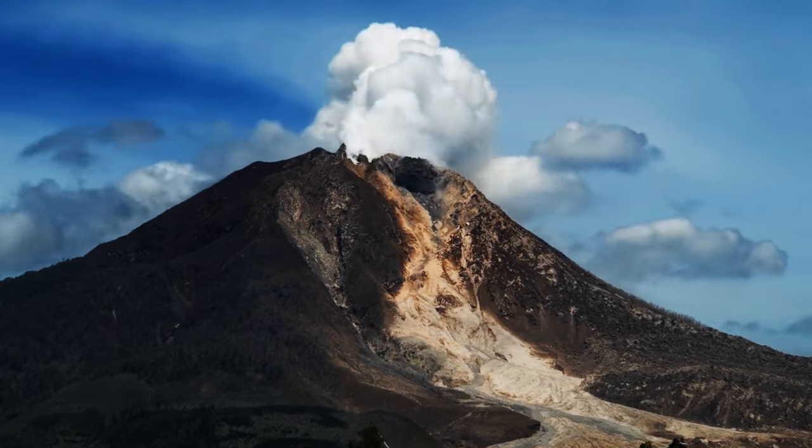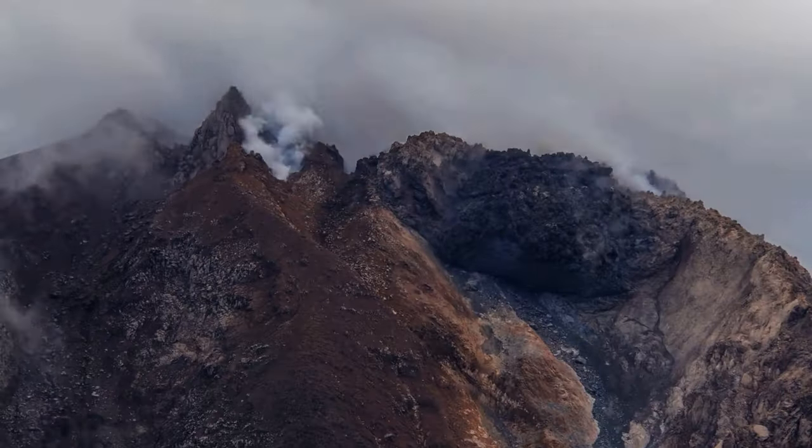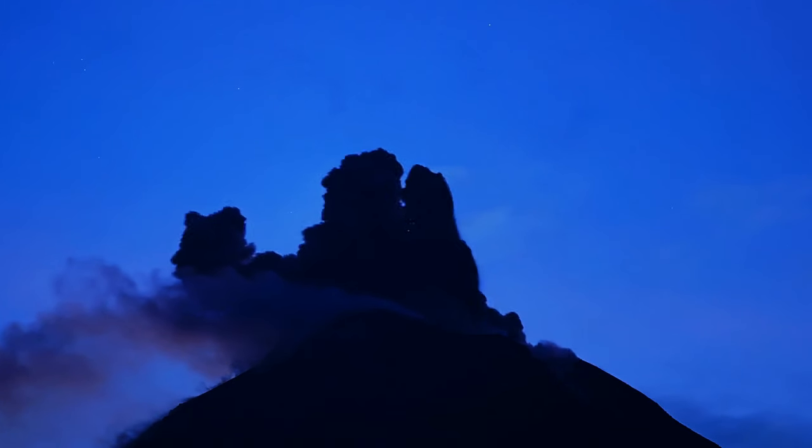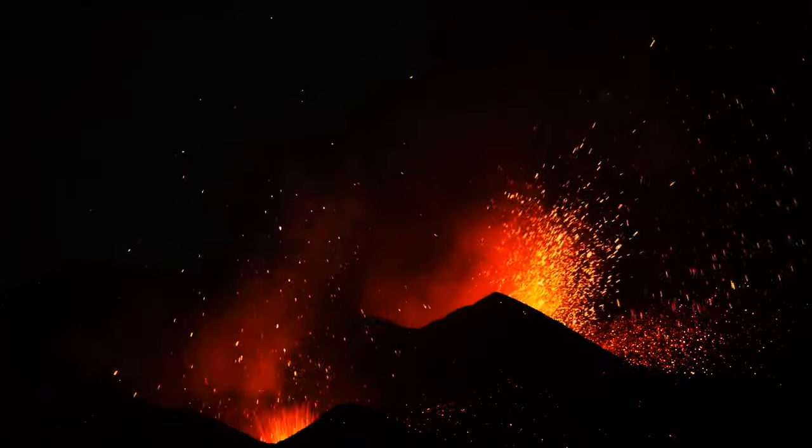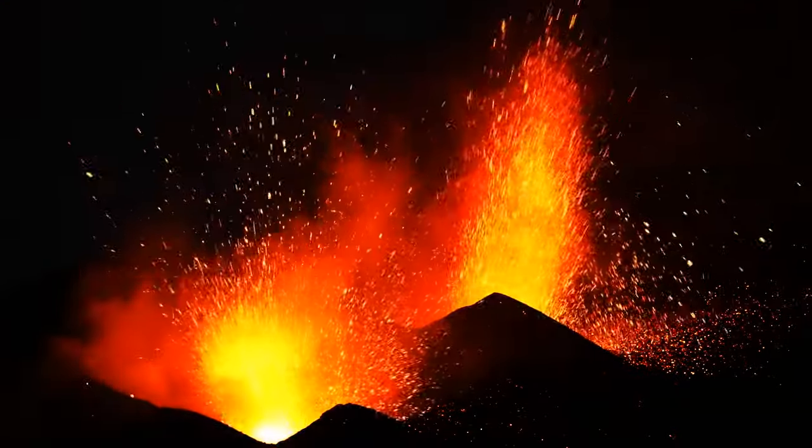Now, picture this. You're watching a volcano erupt, which is a scary view by itself. But suddenly, you notice ominous bright flashes lighting up the sky over the volcano. It takes the nightmarishness of the experience to a whole new level.